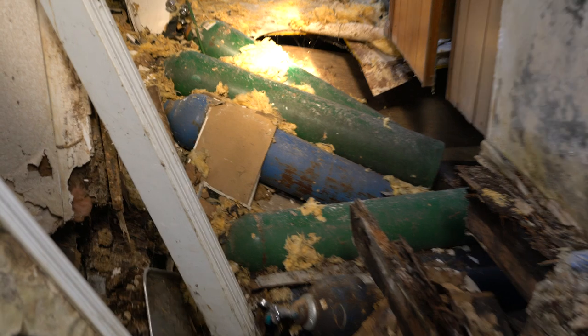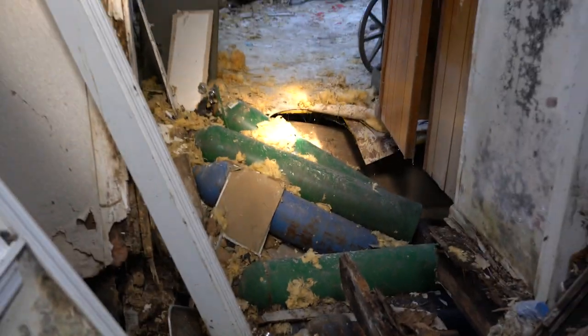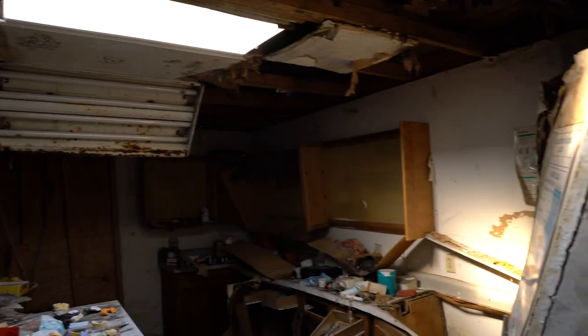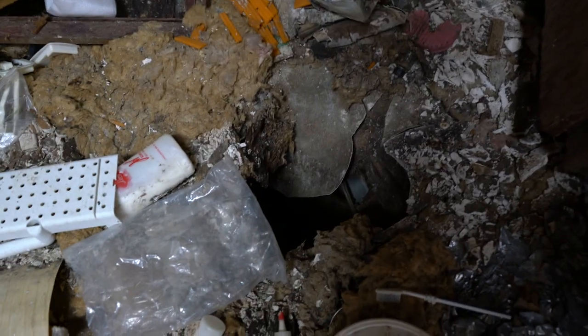The floor has even collapsed. There's a bunch of nitrous and oxygen tanks — gotta love the nitrous. You can see it's just a complete mess. You've got to be careful; there are holes everywhere you go.